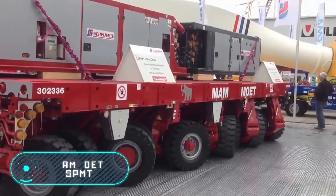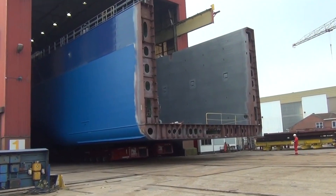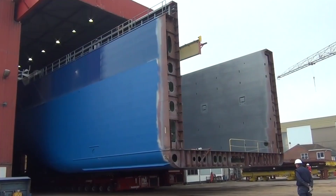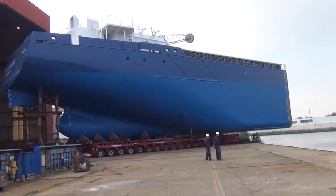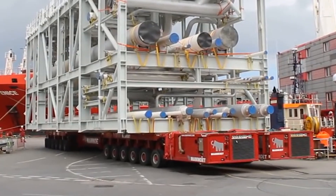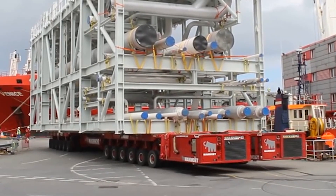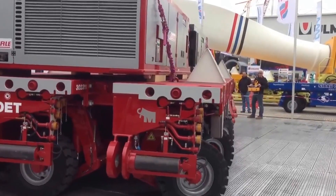Mammoet SPMT — this modern self-propelled modular vehicle is a platform with two, four, or eight pairs of axles, eight feet wide each, depending on the model. It has a unique control system and a power station which can be quickly dismantled if necessary. The carrying capacity is calculated from the maximum load on a pair of axles.